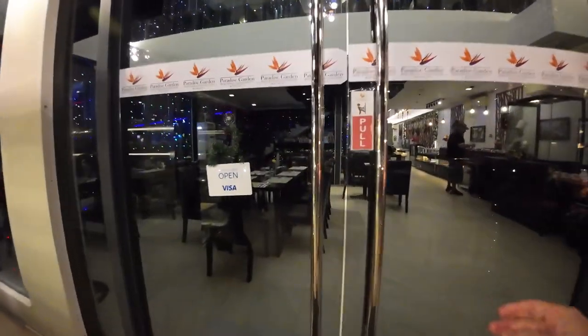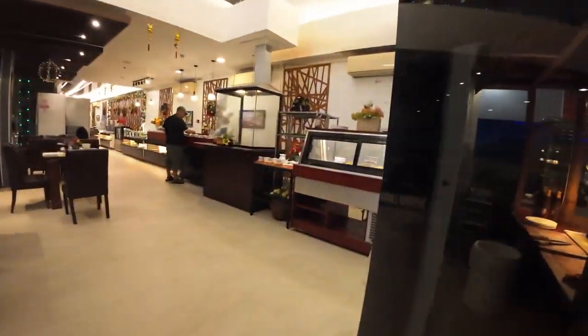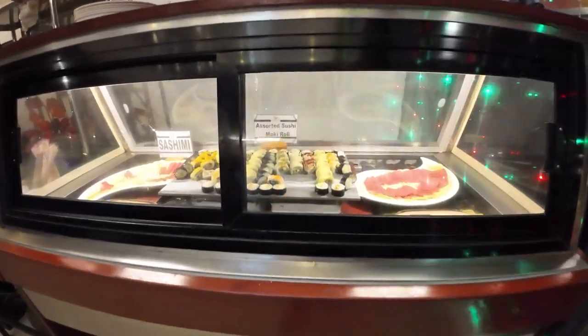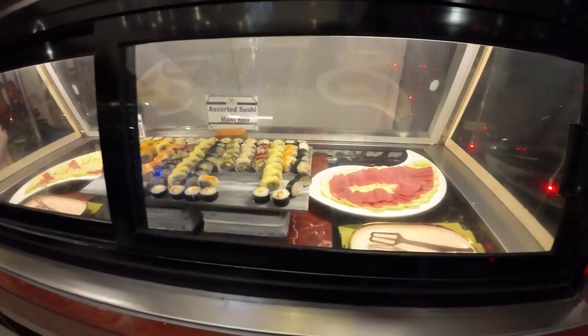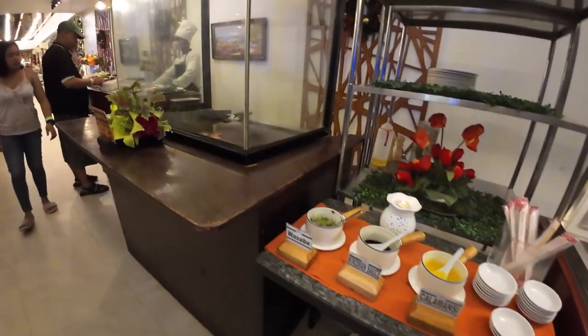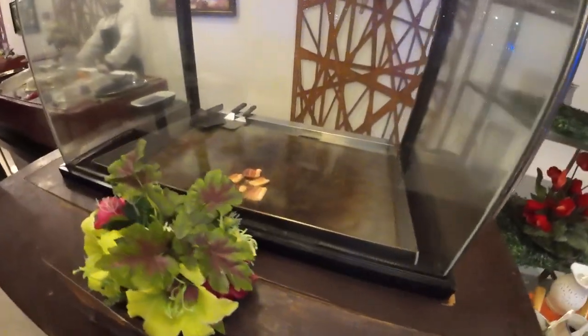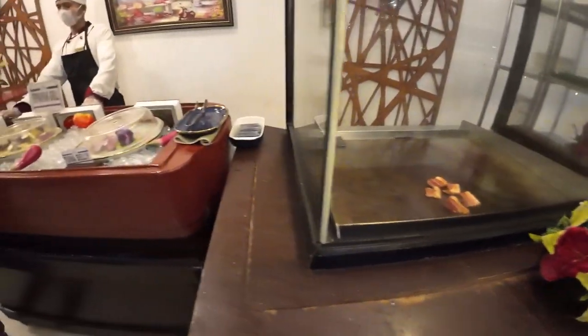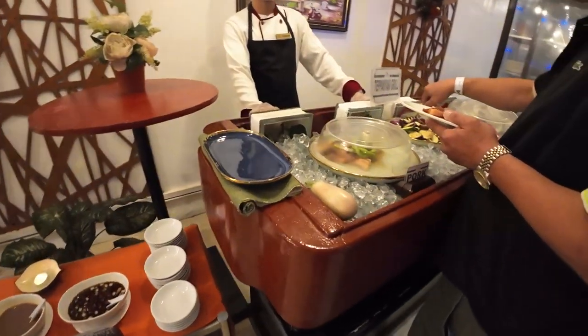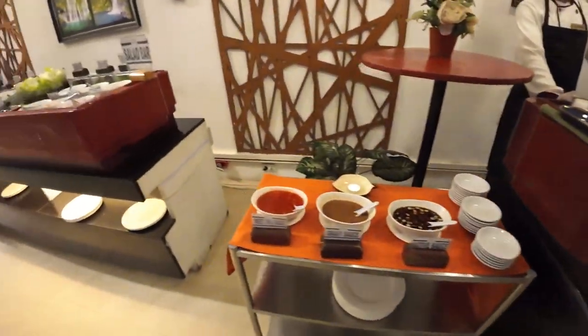Let's go inside and check it out, guys. You've got sushi, and then the gentleman here does some cooking. He's got some bacon going on. Pampora — very nice.